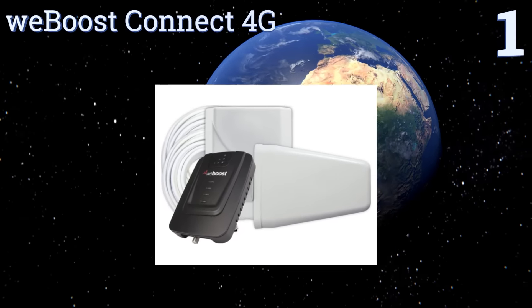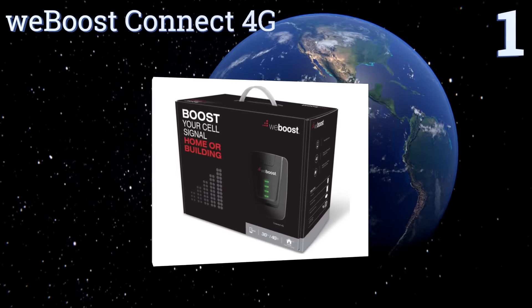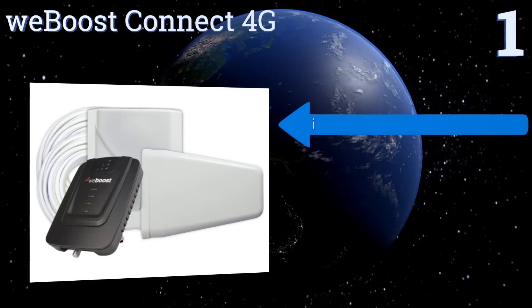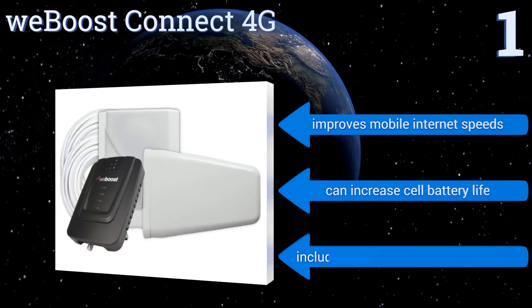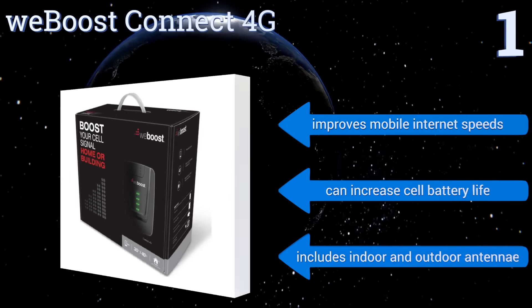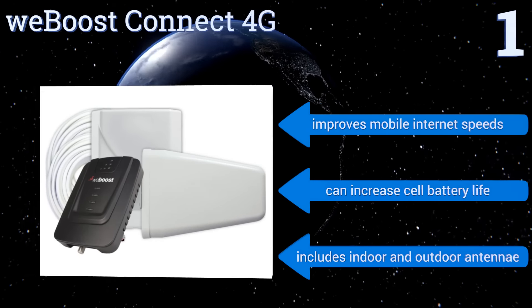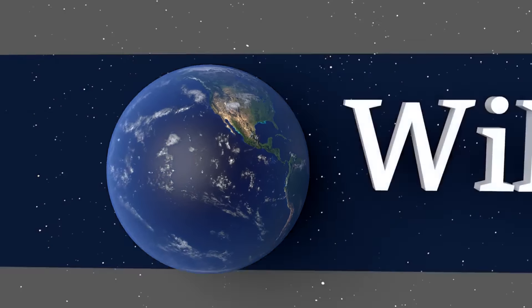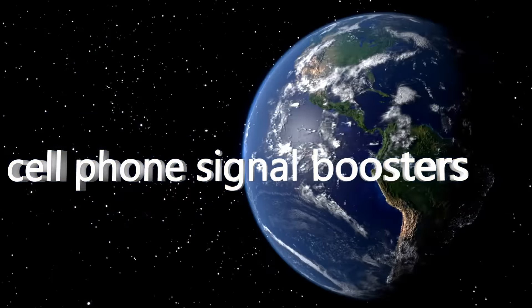Coming in at number one on our list, the WeBoost Connect 4G is designed for large home or office use with a 5,000 square foot range. It works with all cell carriers and all cellular devices, plus it allows for multiple device connections — basically it's the total solution for all cell boosting needs. It improves mobile internet speeds, can increase cell battery life, and includes indoor and outdoor antennae. To see all of our choices, go to wiki.easyvid.com and search for cell phone signal boosters, or click beneath this video.